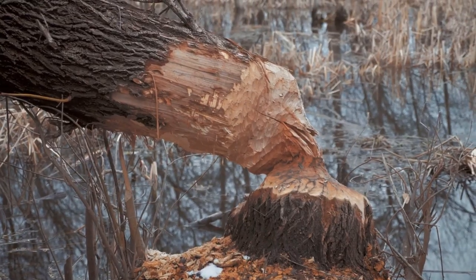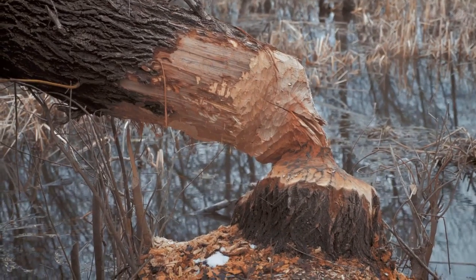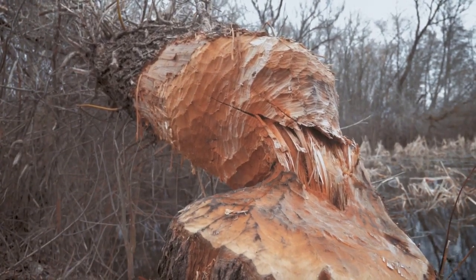Next, we had a good chew on the topic of beaver teeth. Those orange chompers aren't just for show, folks — they're tougher than nails and never stop growing. Imagine having to gnaw on tree trunks just to keep your teeth from turning into sabers. Talk about a rigorous dental routine.